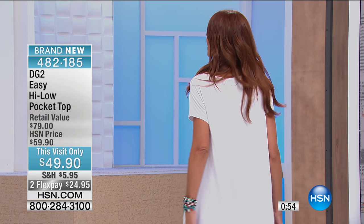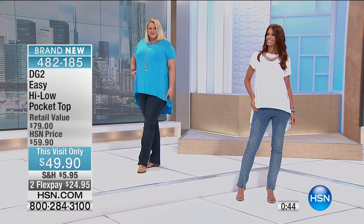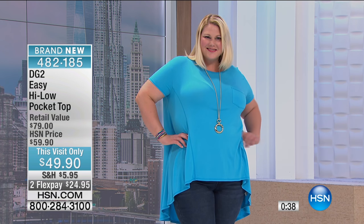Extra small through 3X. This is such a great alternative to a basic t-shirt — it has so much more going for it. In between shows today we went to Target and I bought three men's t-shirts that cost more than this. This is crazy good — two hours of amazing bargains.